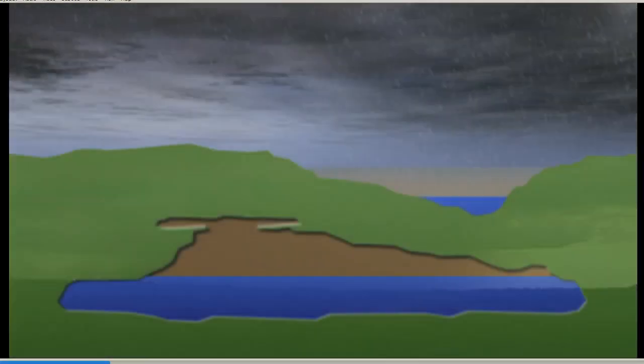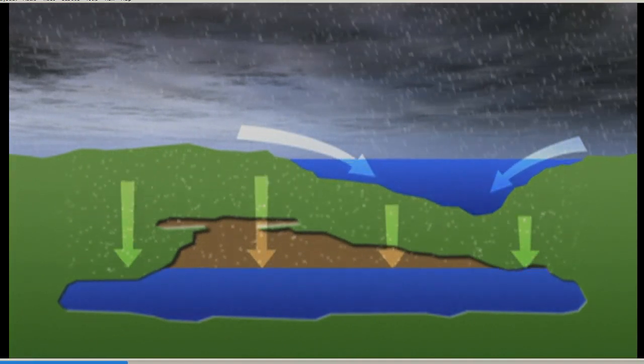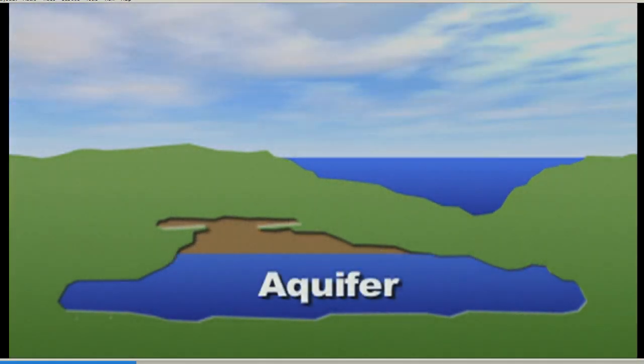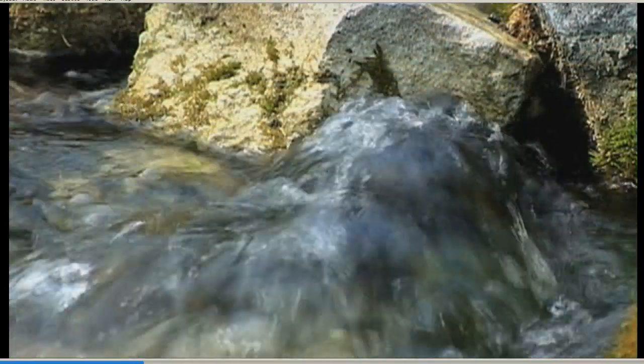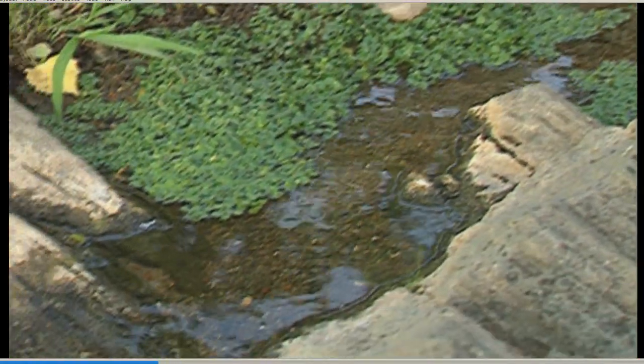When it rains, these aquifers gradually fill with water. Some even become pressurized. And some aquifers give rise to springs — a place where underground water emerges through ground faults and cracks leading to the Earth's surface.